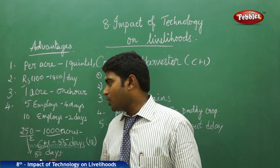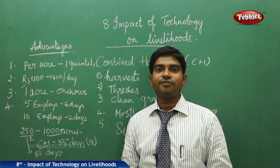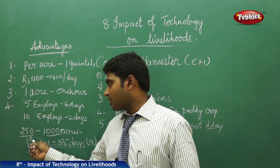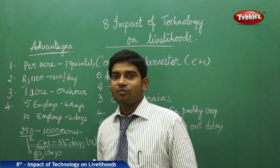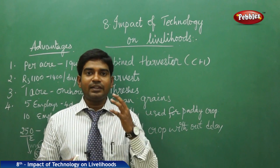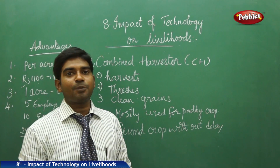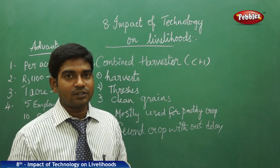Whereas the employees, even if you increase the number, it takes a minimum of 100 to 120 days. When compared to the combined harvester, there is a difference of 80 days, where people are losing job opportunities for 80 days. In this way, advancements and technologies have broken the employment opportunities of the people. The people lost their importance in their day-to-day works. The combined harvesters have replaced them.